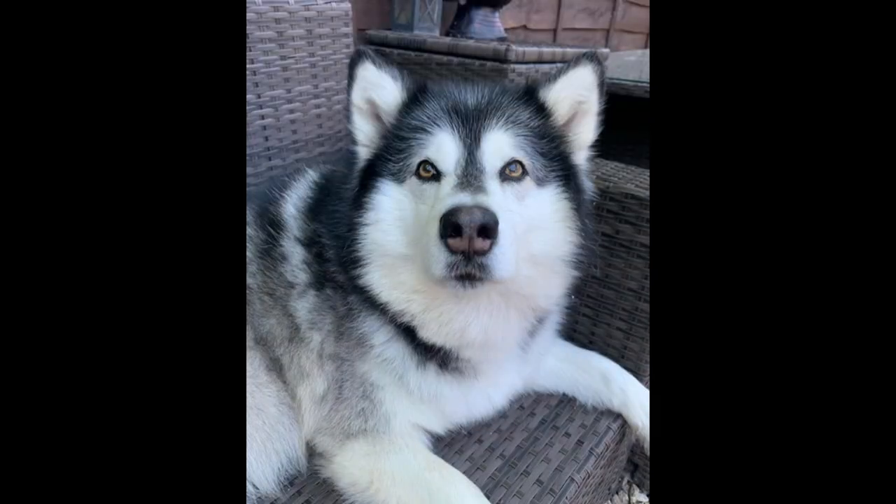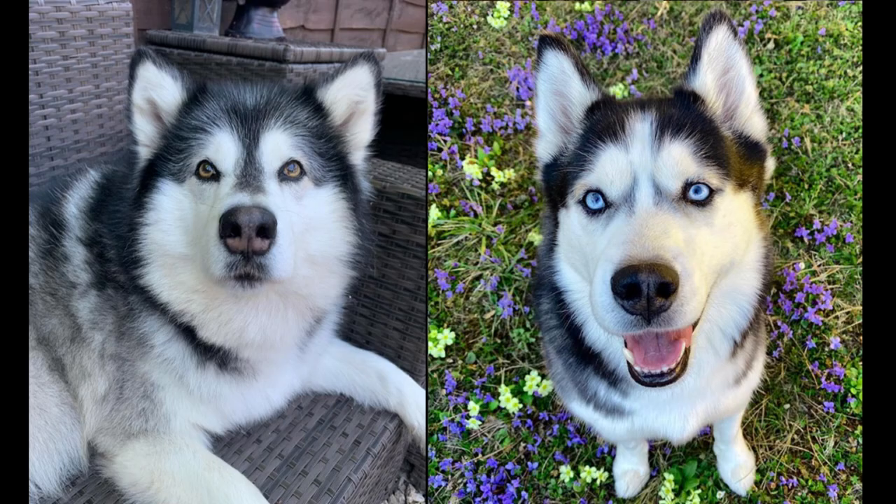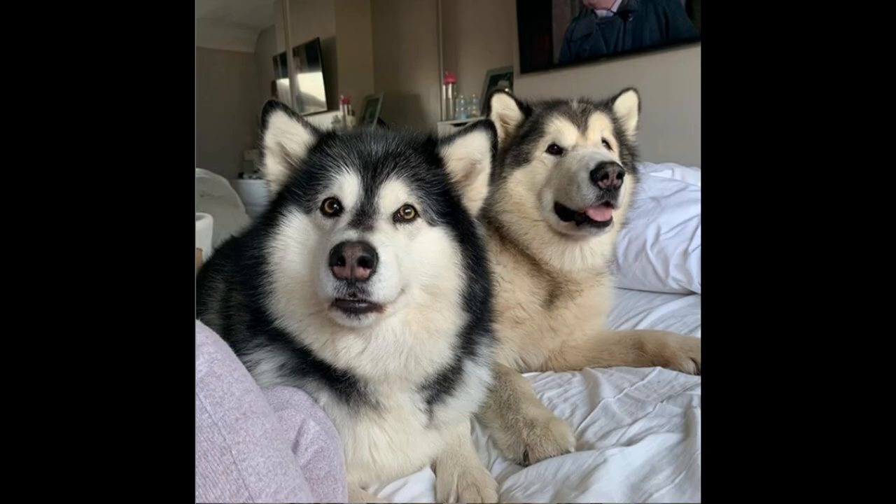As for their eye color, unlike the Husky, which is known for their dazzling blue eyes, Malamutes have brown eyes. Whilst dark brown eyes are preferred for the breed standard, the shade of brown can vary to lighter shades of brown and orange eyes.